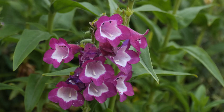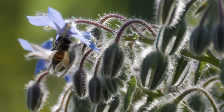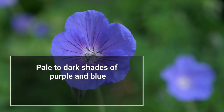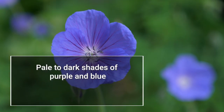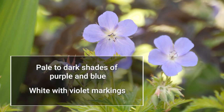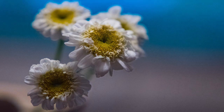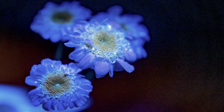Yet other flowers are designed especially for bees. Good examples are flowers in pale to dark shades of purple and blue, and flowers in white with violet markings. This is because most bees see ultraviolet light, so these colors and patterns really stand out.